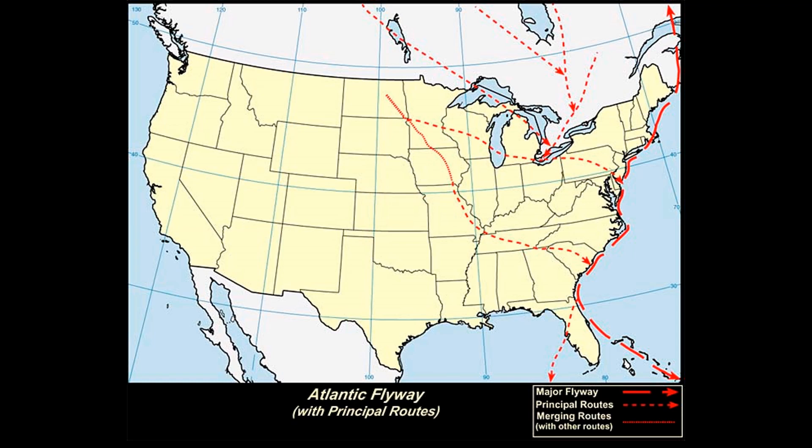Some of them pass through New Jersey on their way to wintering grounds further south, and then again on the way back north to breeding grounds, while others can be seen throughout the winter months.